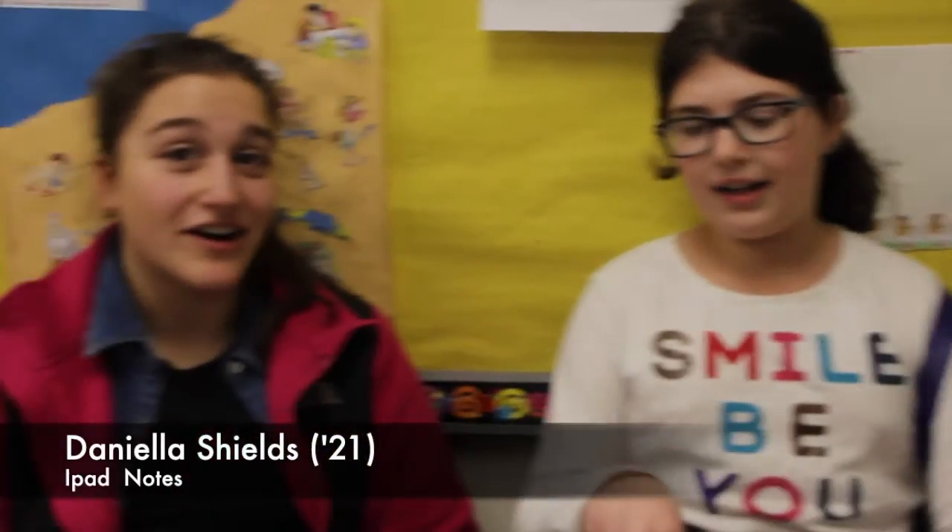I take notes on the iPad and it's really helpful because I'm faster at typing than at writing. So when my teachers go really fast I can write notes faster. I take notes on the iPad because it's a lot neater, and if people need notes it's easier to email to them. It's really helpful.